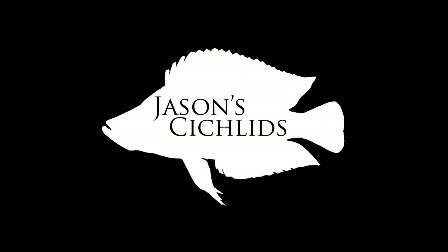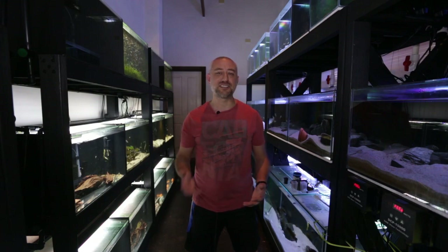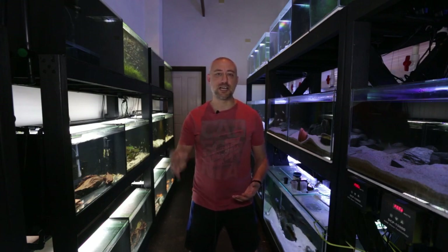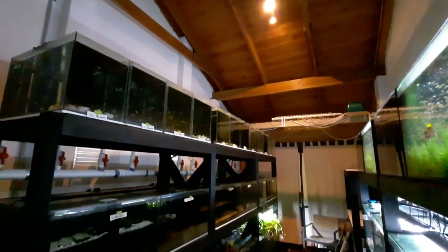G'day guys, Jason here, welcome back to my fish room. In this week's video - the first video of the year 2022 - I'm going to be showing you guys what I do to prepare fish that have been ordered by a fish shop: how I catch the fish, how I bag them up, and how I prepare them for the store.